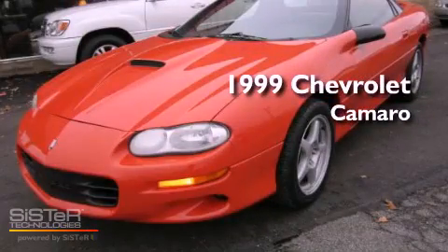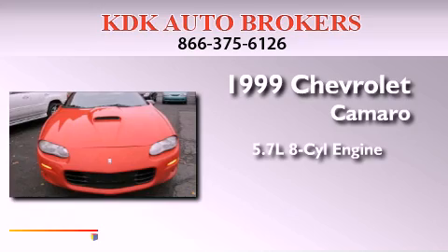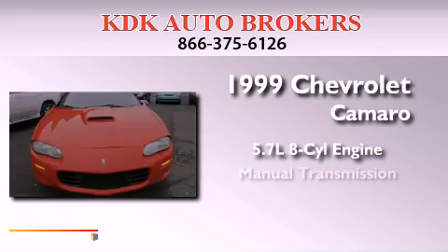This is a 1999 Chevrolet Camaro. It has a 5.7-liter eight-cylinder engine and a manual transmission.